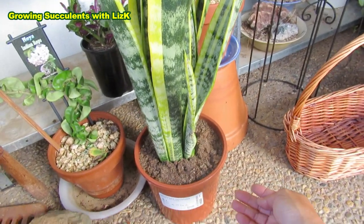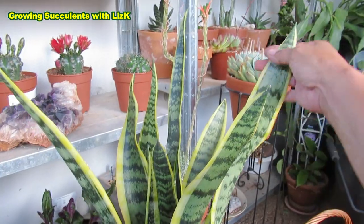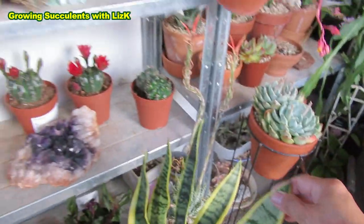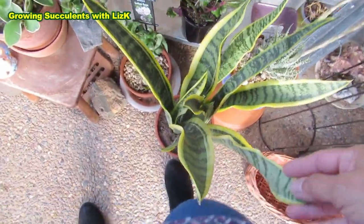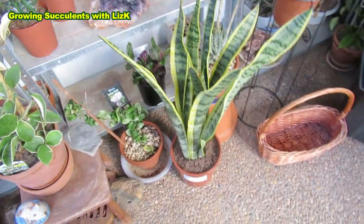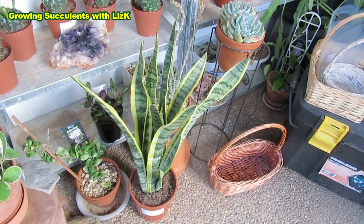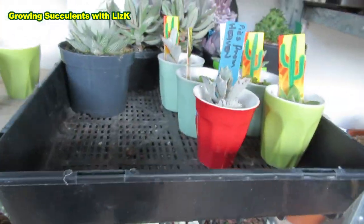Now this Sansevieria - I got it from Ikea for $30. Look how big it is, it's like over half a meter tall, almost up to my hip. I think that's a good price for $30. And today's haul, which is also a vlog - this is my succulent haul.